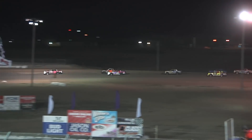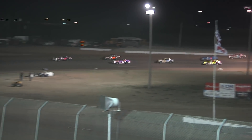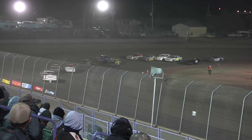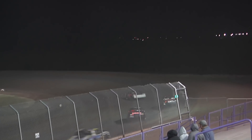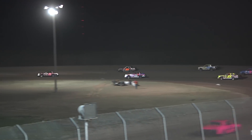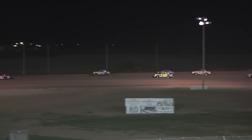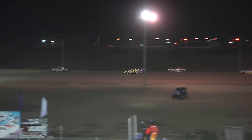He's to the inside, side by side off into one and two. The wild child showing his way around the high side of the three-eighths mile. Here comes Binkin back to second. It'll be Garrett Hager, Brady Binkin, Tathen Burkhart your top three at the line. Daniel Irwin — your Colton Pfeiffer, I should say — your fourth place car.